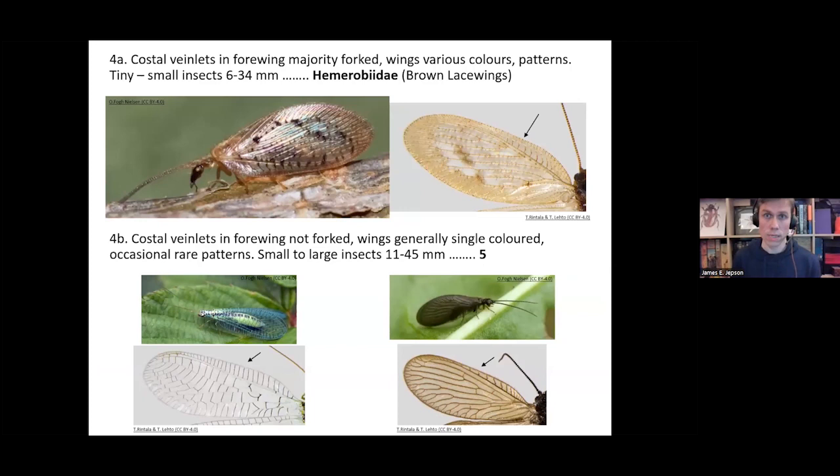The next family is Hemerobiidae. You're looking at the costal area of the wing — the area under the costa vein at the top of the wing. If the veinlets going across in the costal area are forked at the end, it's likely to be the family Hemerobiidae, the brown lacewings. If the costal veinlets are simple, then it's likely to be one of the remaining families.